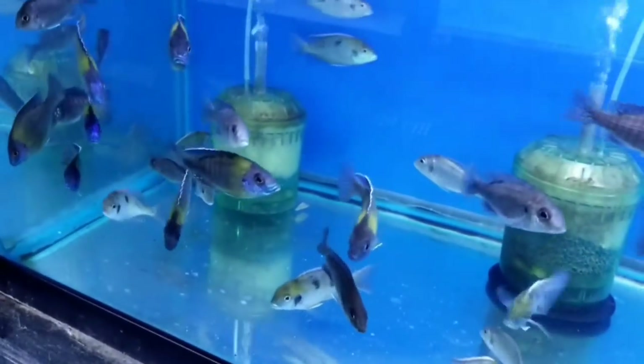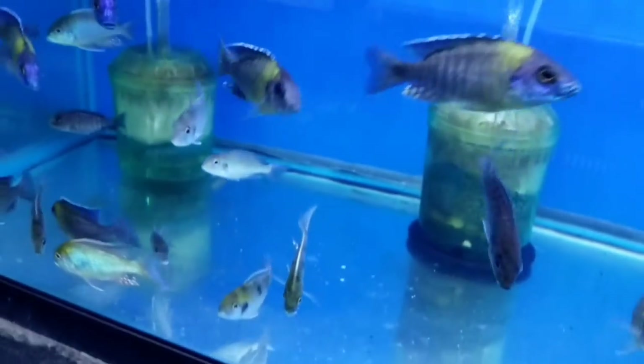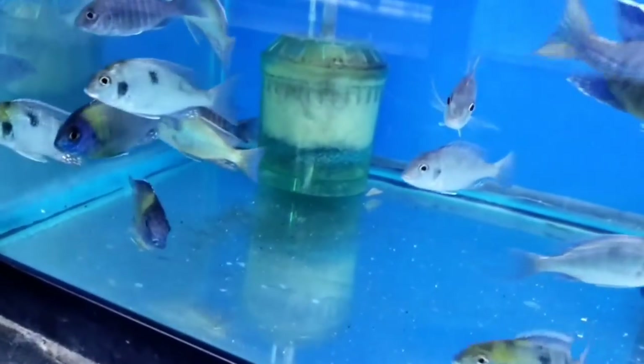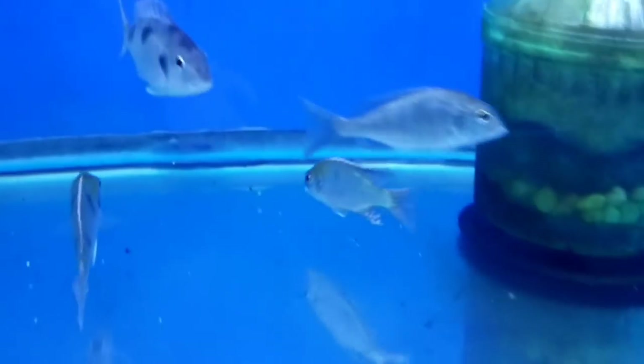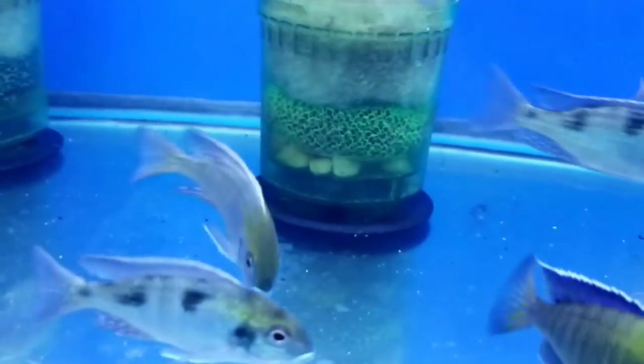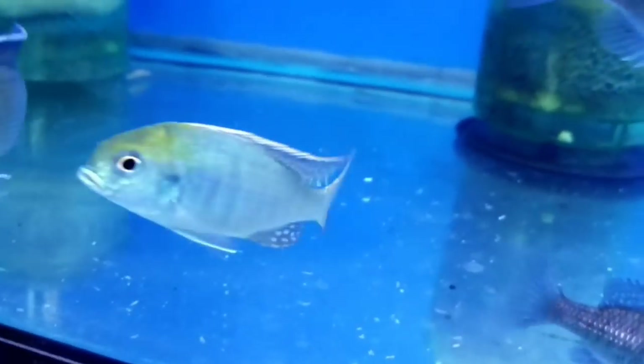I'm really happy with both of these groups. Blue neon are always really nice, but these Trimitochromus — I may have had them once or twice wild-caught and never really got to see the males color up. But these fish are three, three and a half inch and just really nice — the green is crazy.